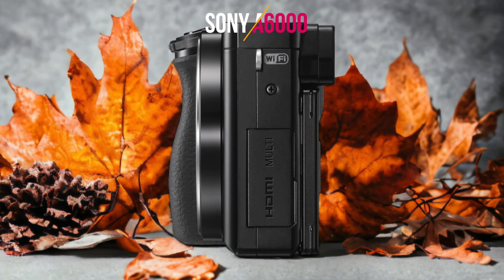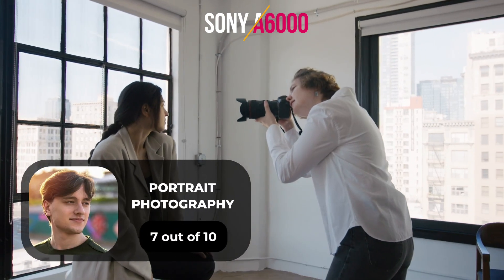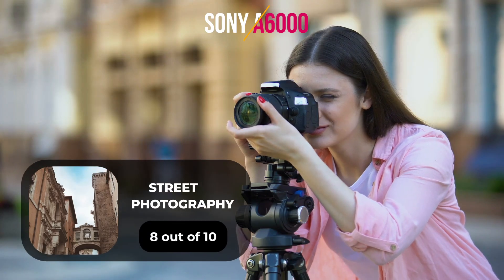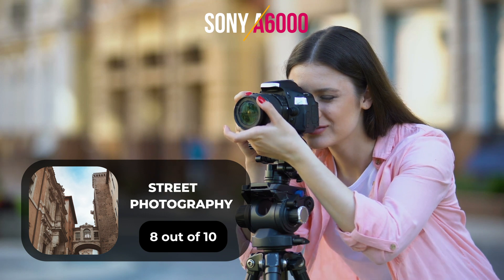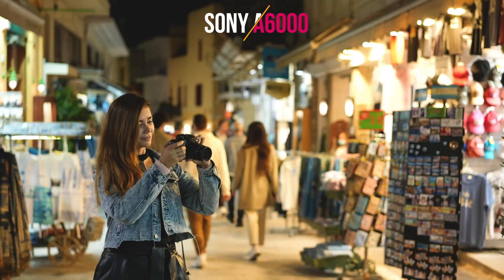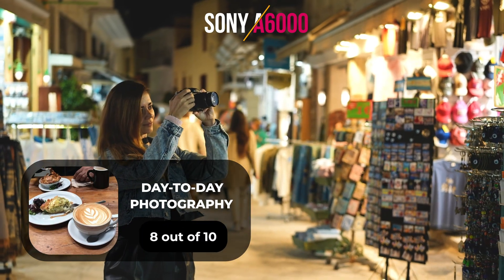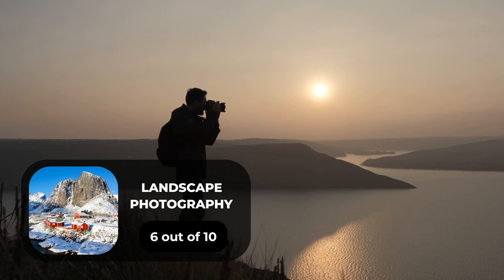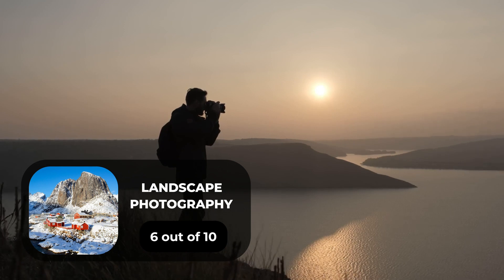Here are our ratings for the Sony A6000. For portrait photography, we will give it a 7 out of 10. For street photography, we will give it an 8 out of 10. For sports photography, we will give it an 8 out of 10. For day-to-day photography, we will give it an 8 out of 10. For landscape photography, we will give it a 6 out of 10.